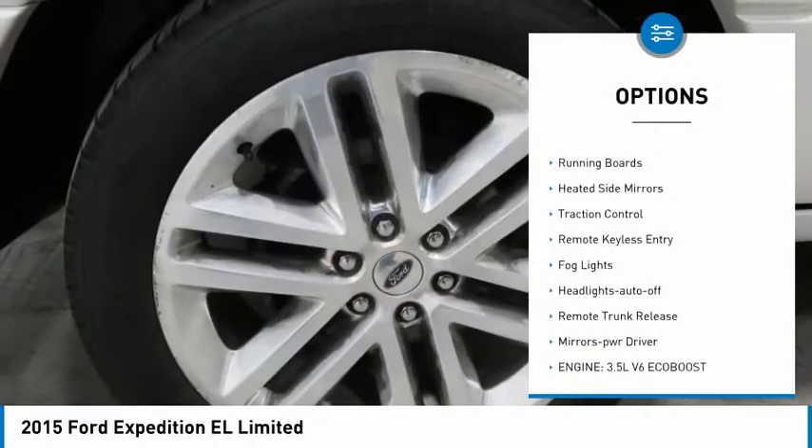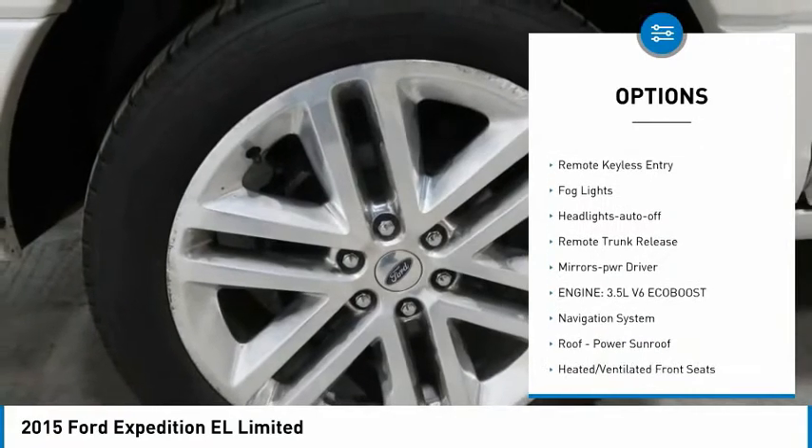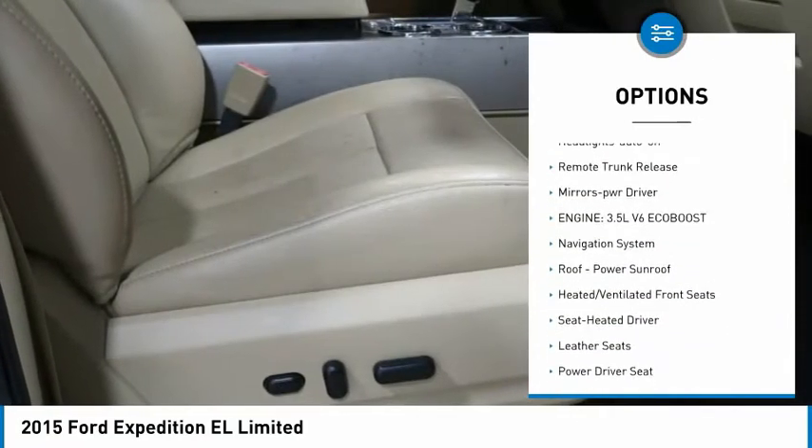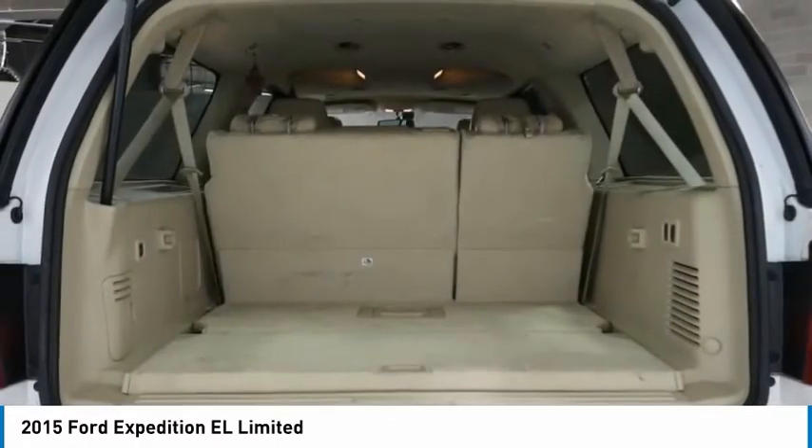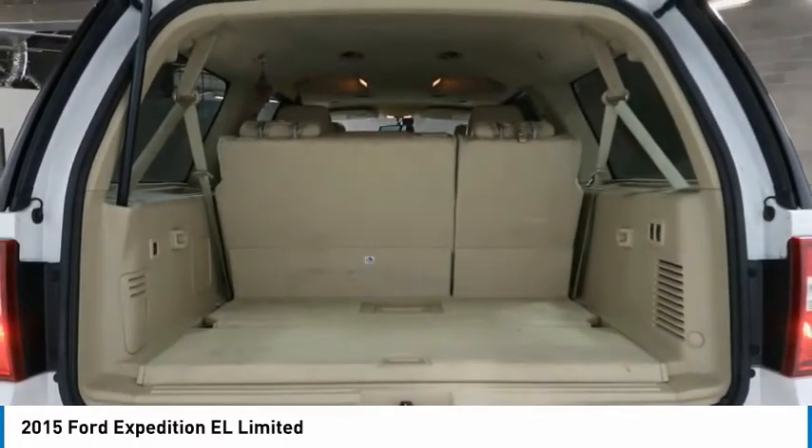Towing package, aluminum wheels, running boards, heated side mirrors, traction control, remote keyless entry, fog lights, headlights auto off, remote trunk release, mirror memory.